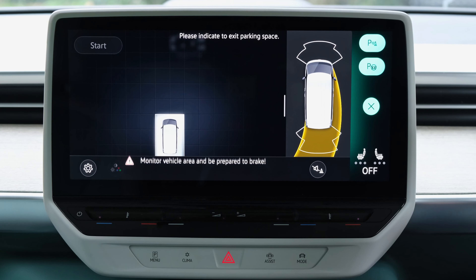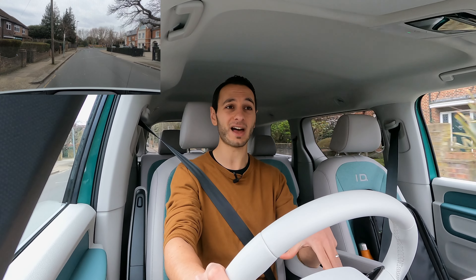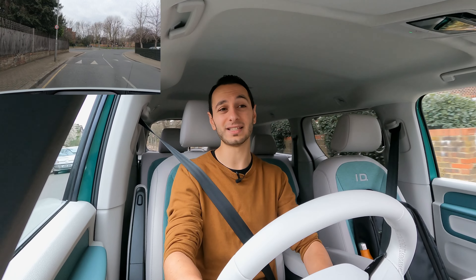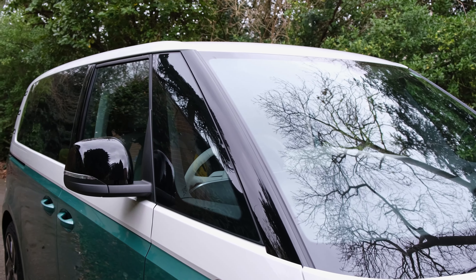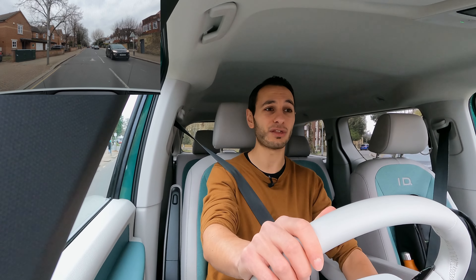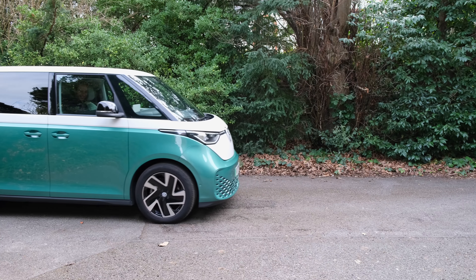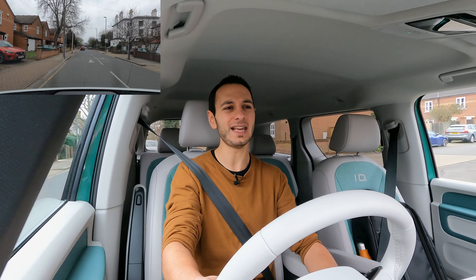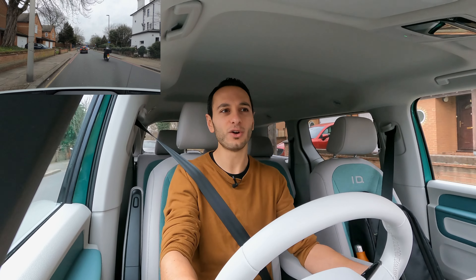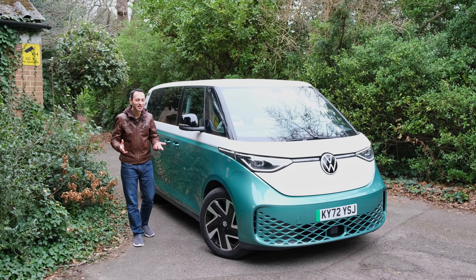Visibility is truly excellent — Volkswagen has even optimised the B-pillars and integrated a window to improve sightlines around roundabouts. The driver's position is propped up high, making it easy to assess surroundings and feel at ease despite the chunky three-metre wheelbase. The turning circle is rated at just 11.1 metres, making three-point turns and complex parking manoeuvres a breeze — it feels like driving a hatchback or SUV, even in the tight streets of London.